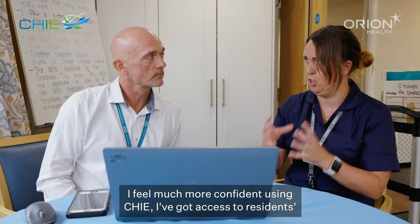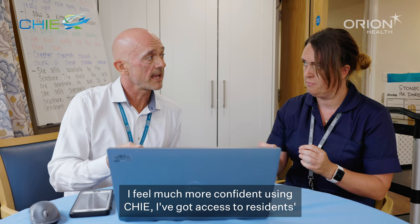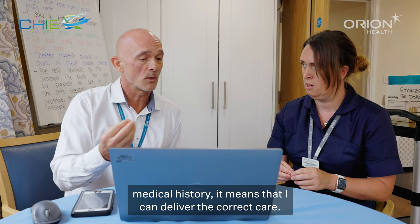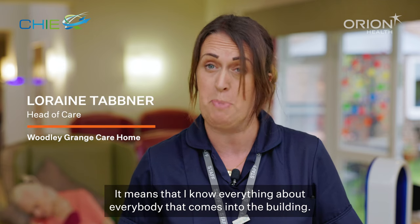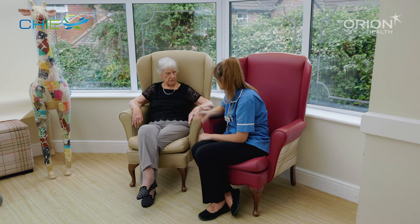I feel much more confident using CHI. I've got access to residents' medical history, it means I can deliver the correct care, I know everything about everybody that comes into the building, and it means nothing's missed.